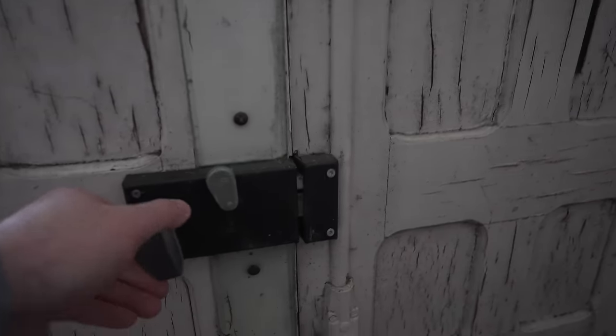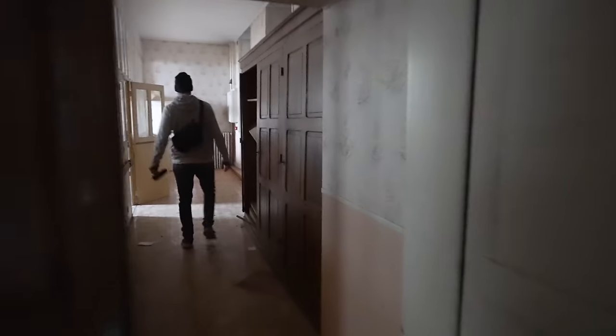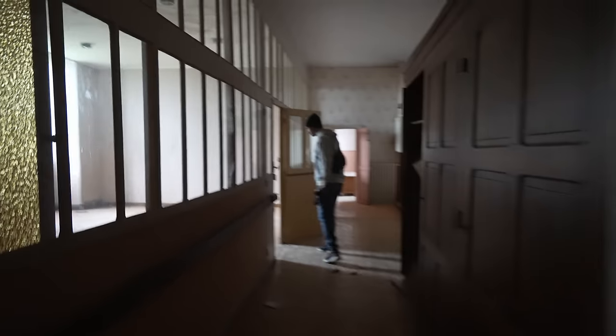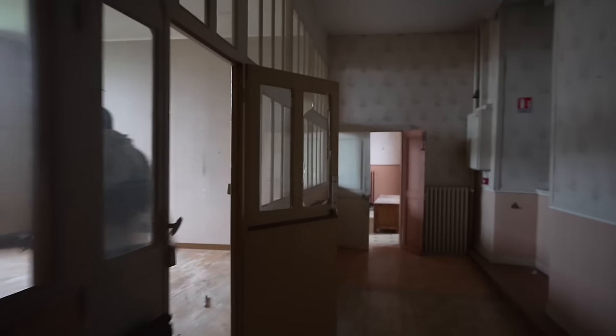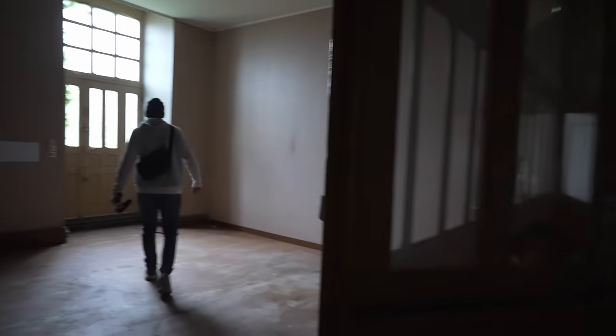We've got the key, but... Right, the courtyard is through there, however the other door is open. It's so dark, isn't it? Very dark. This looks like where they used to put mail, I believe. I'm sorry, it's so dark everyone, it might be a little bit grainy, this footage. Be careful with the broken glass.